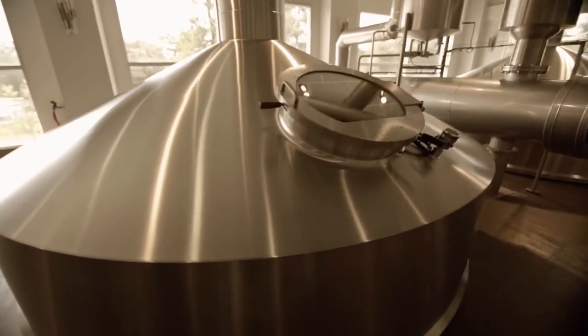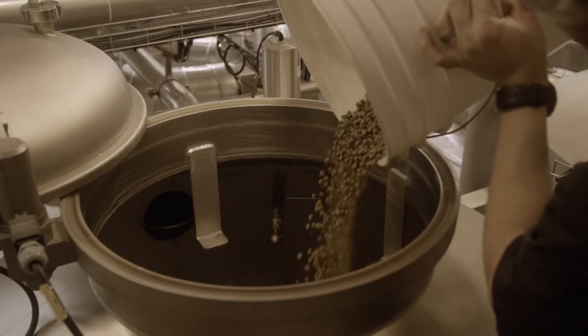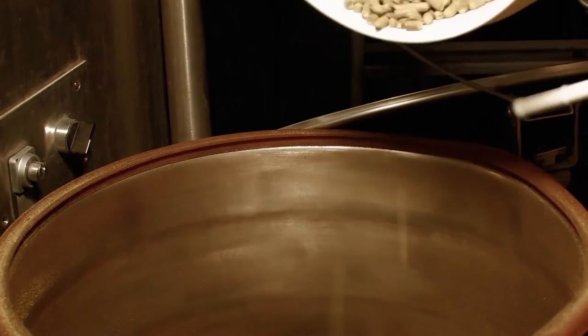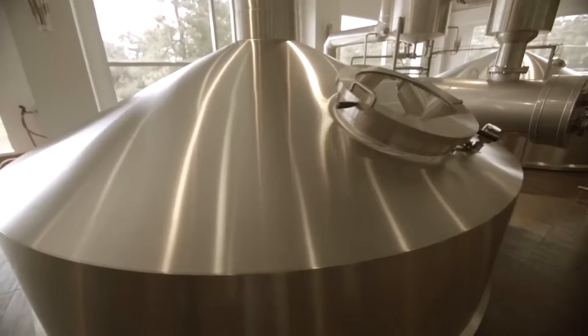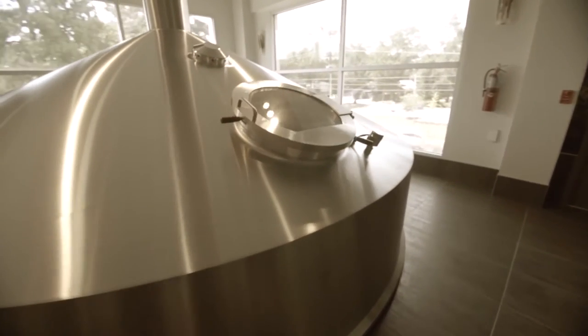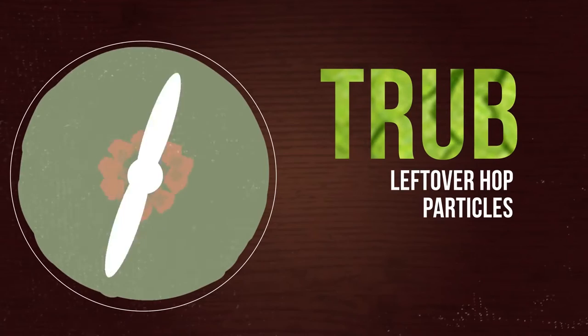This next vessel is called the kettle, which does what any good kettle should do — it boils. We add hops at three different points during the boil. Bittering hops are added twice early on in the boil, and aroma hops are added closer to the end to add a beer's beautiful hop aroma. Right next to the kettle you'll see our vapor condenser — we recover all of the steam from our boil and use this energy to heat up the next brew.